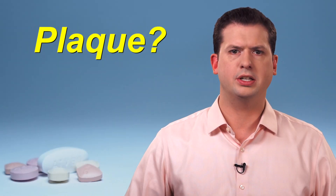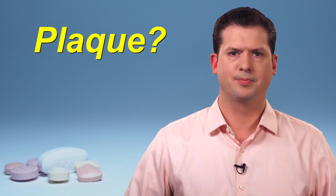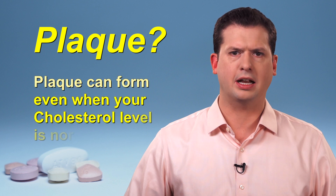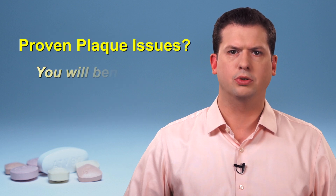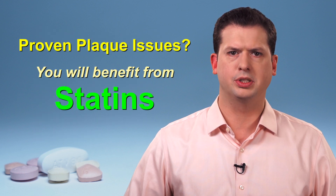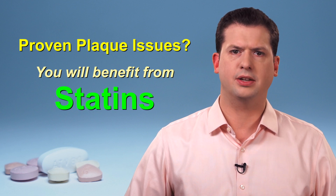Unfortunately, there is no way to know if someone has plaque issues just by looking at the cholesterol level. While people with high cholesterol are more likely to have plaque buildup, it can sometimes form even when the cholesterol level appears normal. So if you have had proven plaque issues, either following a heart attack or if you needed stents, your cholesterol level, no matter what it is, is too high for you, and studies have shown that you would benefit from statin therapy.